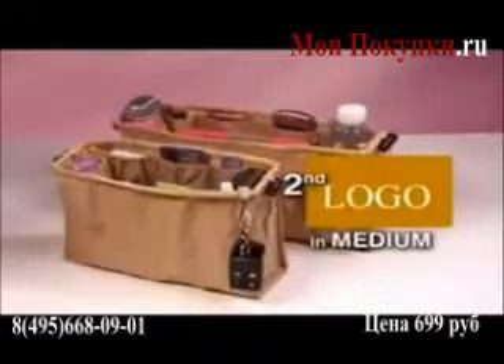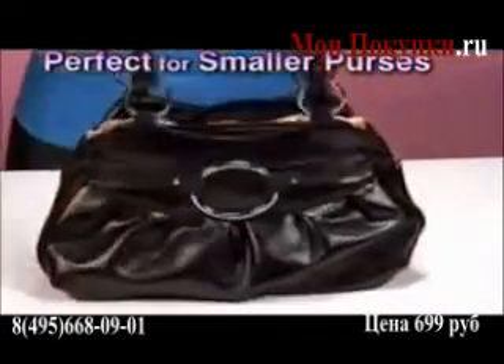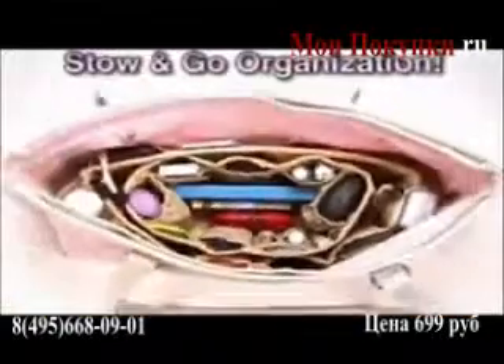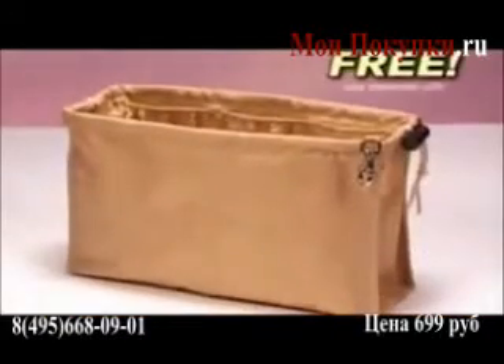But wait! Call right now and get a second Kangaroo Keeper in medium size! It's perfect for your smaller purses, or nest inside the large Kangaroo Keeper for the most stow-and-go organization! Yours free — just pay separate processing and handling!